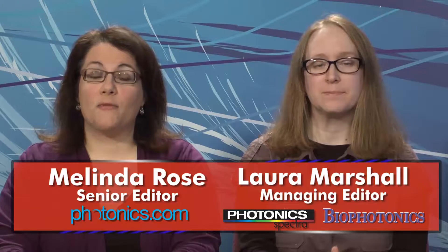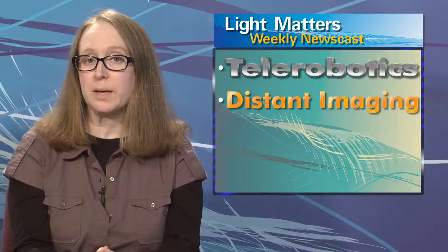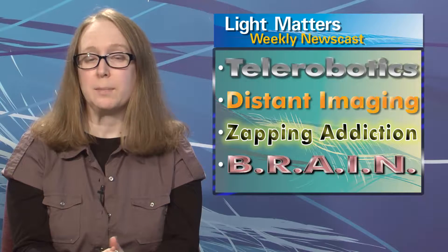Hello, I'm Laura Marshall, and I'm Melinda Rose, and this is Light Matters for April 10th, 2013. On today's show: telerobots give doctors surgical superpowers, a camera takes 3D images from over a half mile away, future addiction treatment could be laser-based, and the bio-optics community backs President Obama's brain mapping initiative.